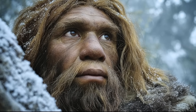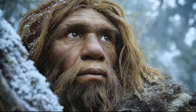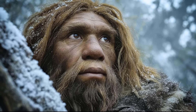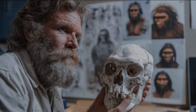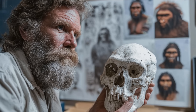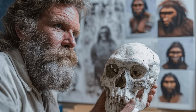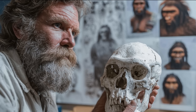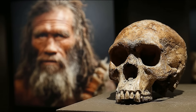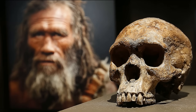It is easy for modern observers, accustomed to flat faces, arched brows, and high foreheads, to misinterpret these archaic features as crude. But the Petrolona and Kabwe skulls do not represent failed experiments or evolutionary dead ends. They represent specialised hominins adapted to dangerous ecological niches where predatory efficiency was the highest priority. Their faces speak of a world where survival depended not on social cohesion or symbolic communication, but on the ability to see in darkness, breathe under stress, remain hidden, and endure physical force.